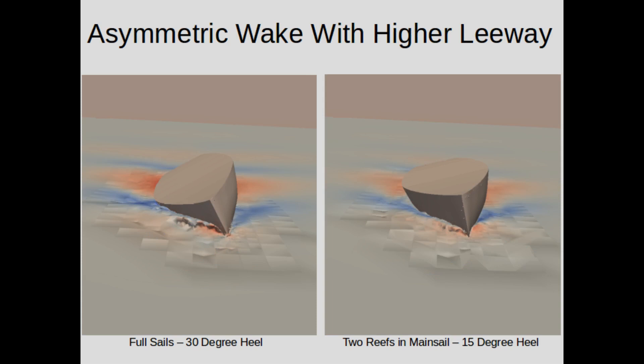Now we're going to ignore the sails and superstructure and just concentrate on the hull. In the unreefed case on the left, besides being heeled more, the hull is also being forced sideways through the water — in other words, it has more leeway. Look at how that affects the wake: you can see water piling up on the left-hand side of the hull, which is literally the hull being forced sideways through the water.